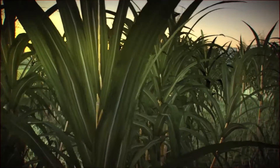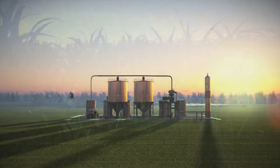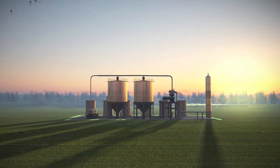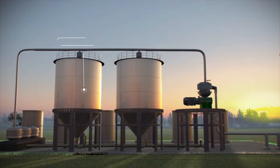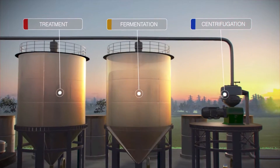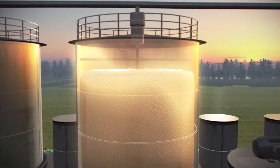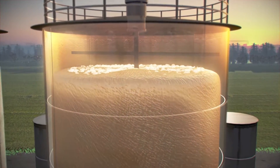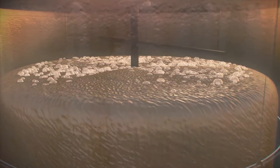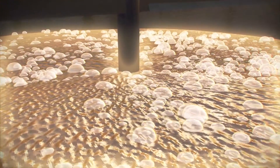The Immuno Wall production process starts with a harvest of sugarcane, followed by the grinding, pressing, and extraction of sugarcane juice. Part of the juice is fermented and centrifuged, resulting in a yeast cream that is divided into two portions, each of which is intended for a specific purpose. While one part of the cream returns to a new fermentation cycle, the other is separated and used as raw material for producing Immuno Wall.